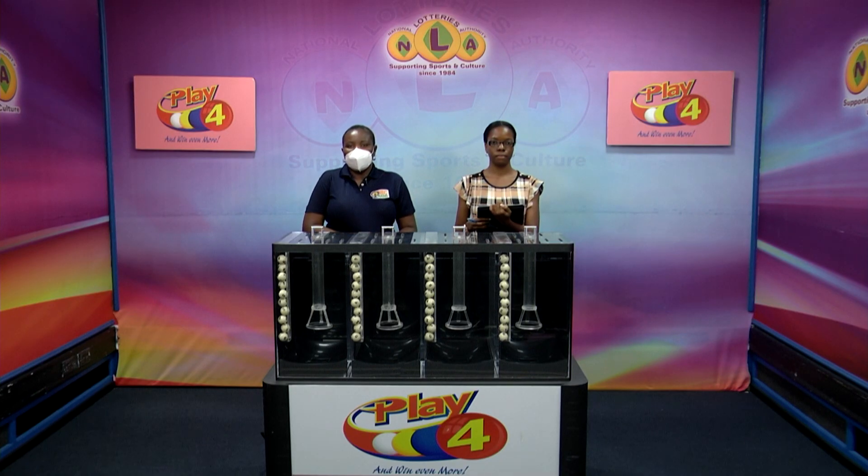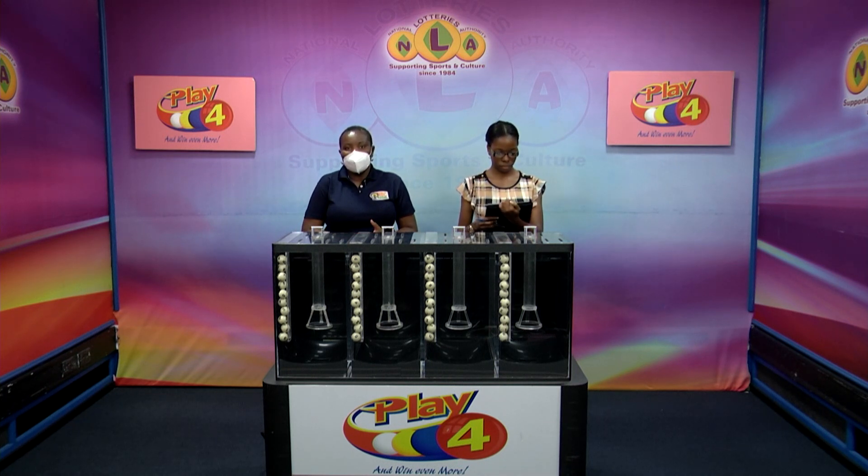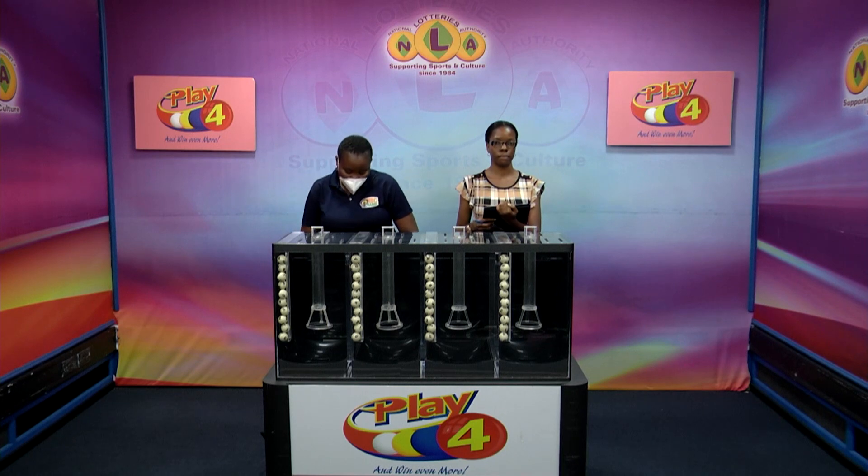Welcome back. Our second presentation is for the Play 4 Draw for this afternoon, dated the 21st of April 2023. Draw number 1, 1, 5. It's been witnessed by Zeneca Francis of the auditing firm of BDO.